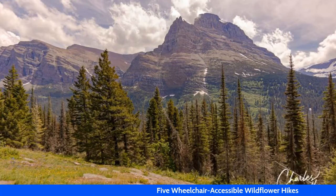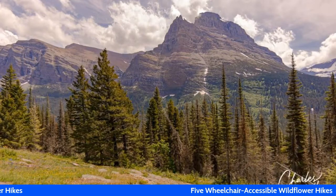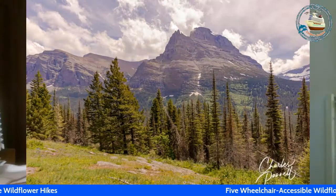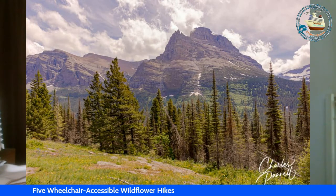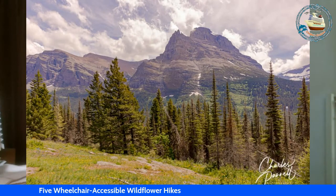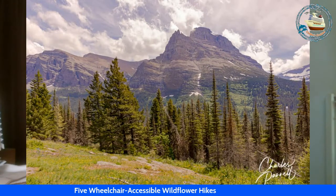Logan Pass is located along the Continental Divide in Glacier National Park, Montana, and it's the highest point on the Going to the Sun Road. Definitely a seasonal hike because the road usually opens in late June after the snow plowing is complete. There is accessible parking on the Logan Pass lot, and a trail begins there.